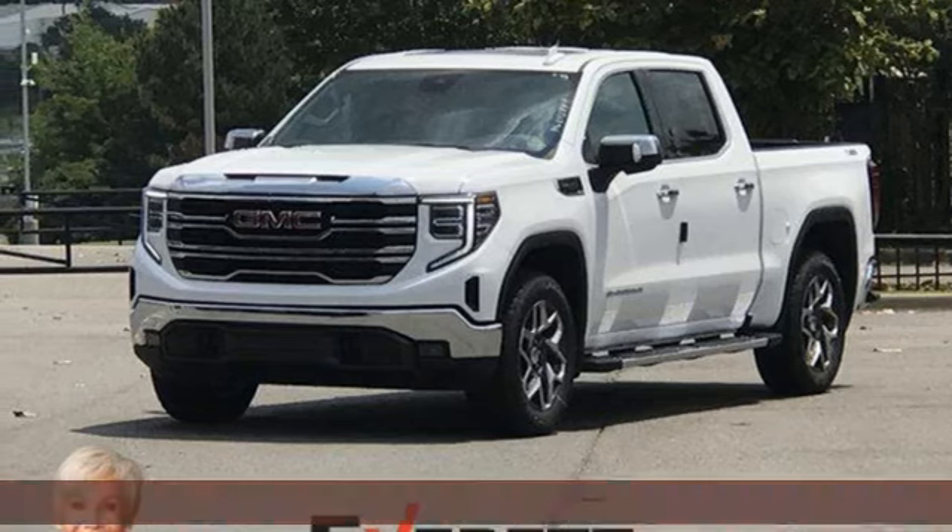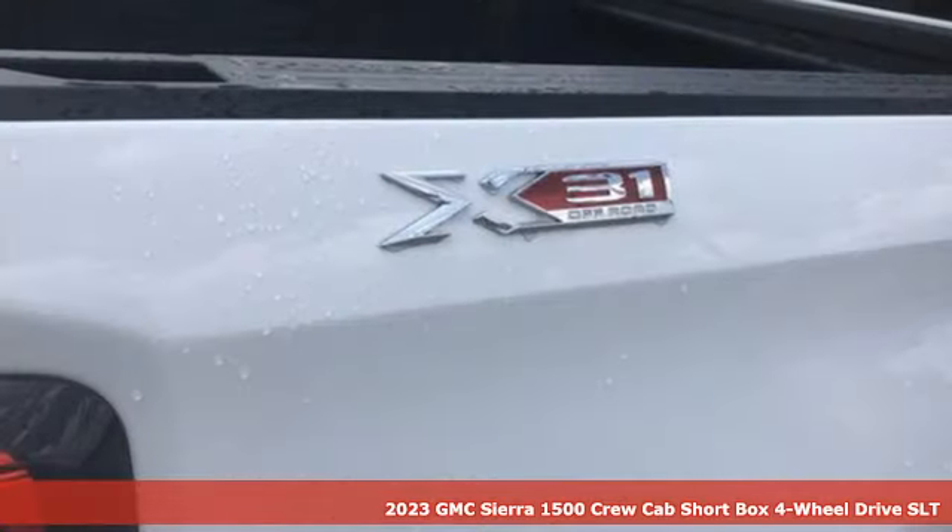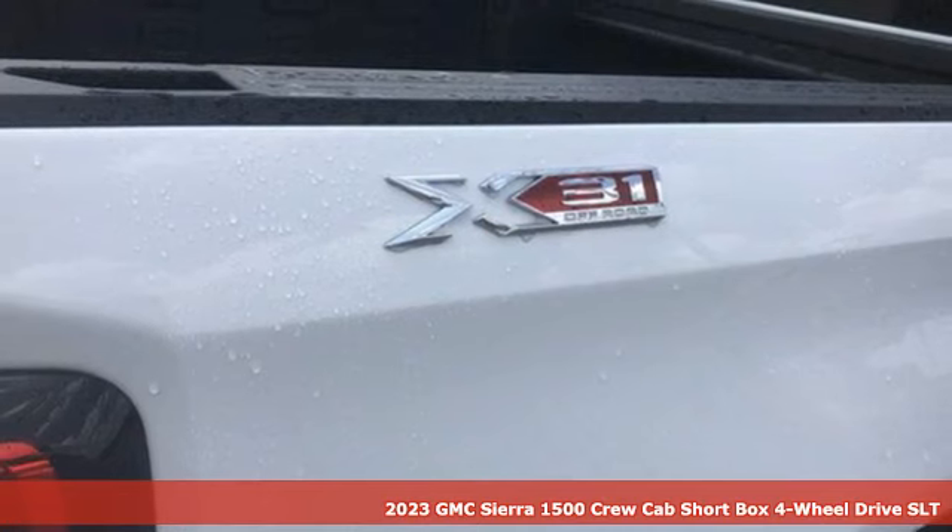It's a new 2023 GMC Sierra 1500. Take on rugged terrain and difficult tasks without giving up comfort. Plus, it offers an exciting list of features.